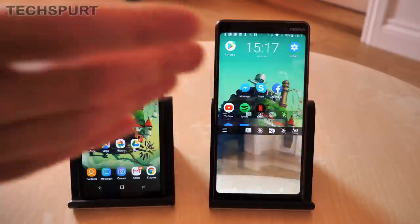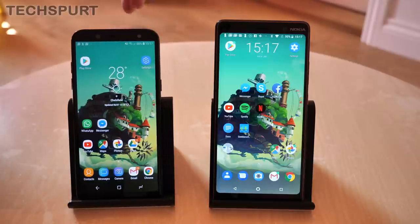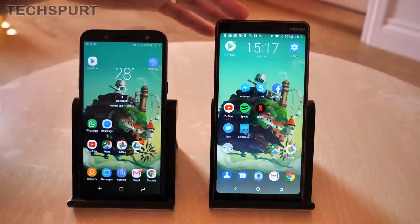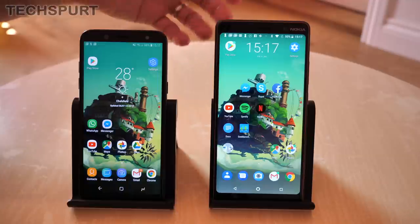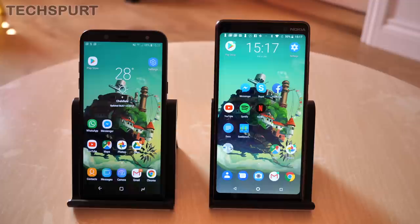And that, in a nutshell, is the Samsung Galaxy A6 2018 versus the Nokia 7 Plus. So which one floats your boat the best? Do you like the Samsung's bonus features such as facial recognition, one-handed mode, and more compact design? Or do you prefer the slick vanilla Android on the Nokia, the bigger battery, and so on? Definitely let us know in the comments below. Thanks for watching — don't forget to like and subscribe if you want to see more comparisons on the latest mobile tech. Cheers everyone, love you, bye.